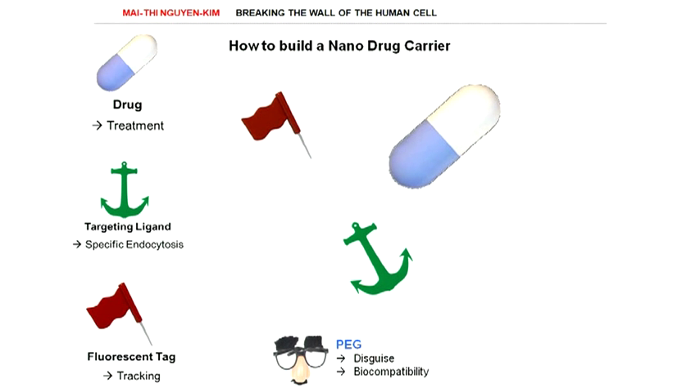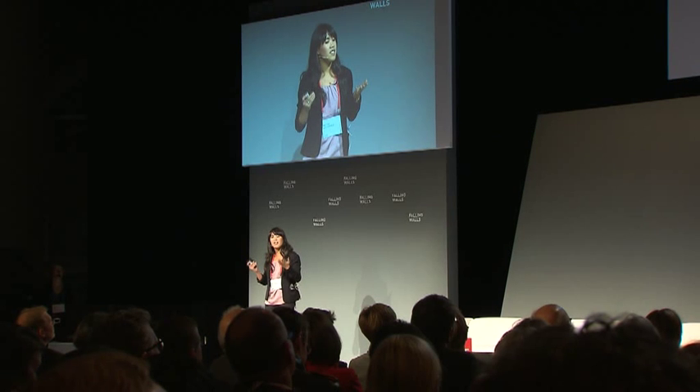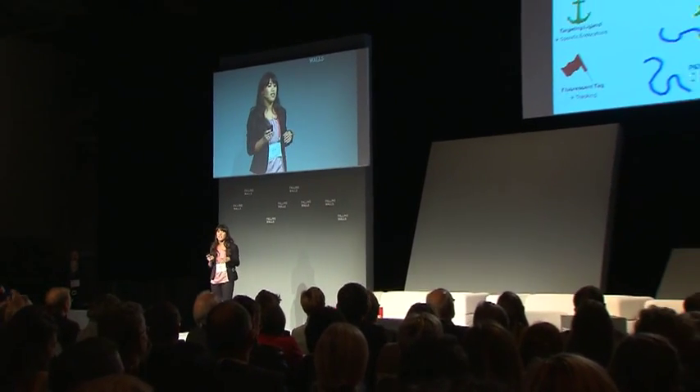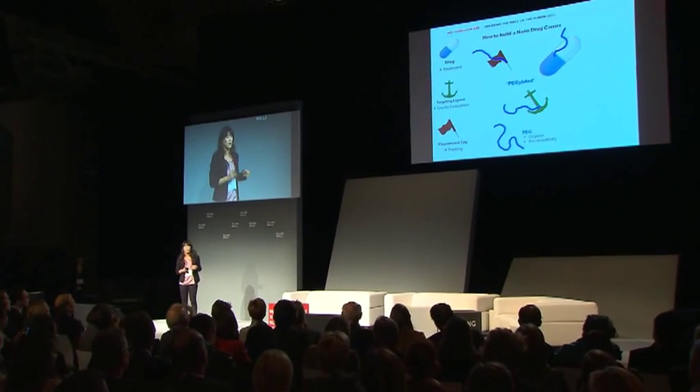More scientifically, PEG is a polymer — that means it is a long chain-like molecule like this. And PEG is the nanomedicine all-star. People love to use it; they attach it to everything. It is so common that "PEGylated" is actually a technical term.